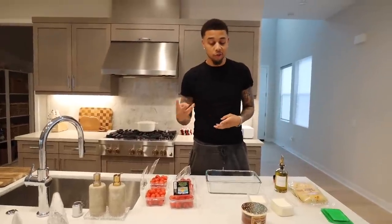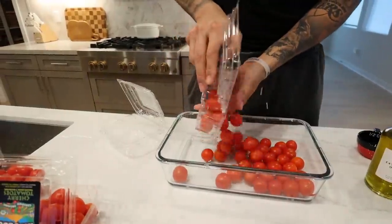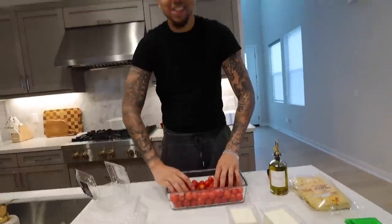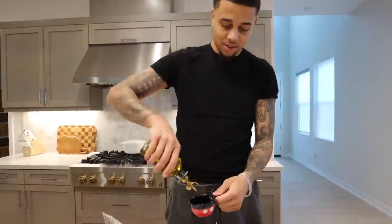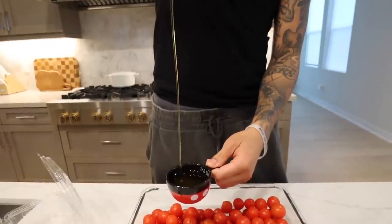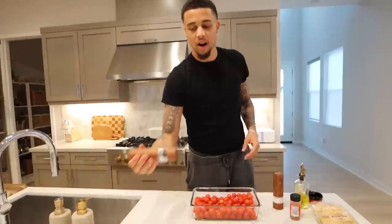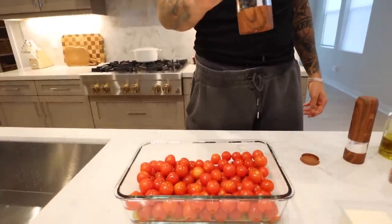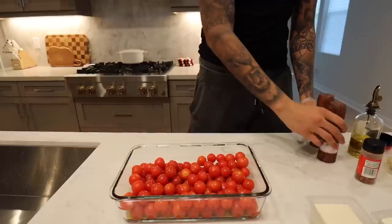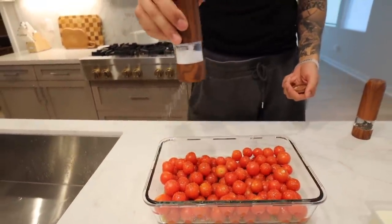The tomato feta pasta is really easy — literally just four ingredients: cherry tomatoes, feta cheese, olive oil as the base, plus salt and pepper. I'm doubling the recipe so I'm doing four pints of cherry tomatoes. The recipe calls for half a cup of olive oil so we're doing two half cups — it seems like a lot but you're making a sauce base. Next up I'm seasoning with salt and pepper — don't be scared to put a generous amount of salt since this is the base for a sauce.